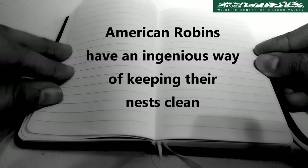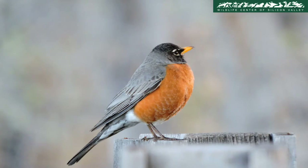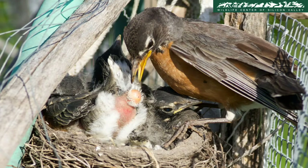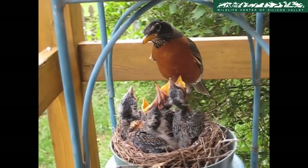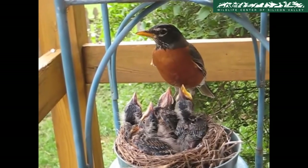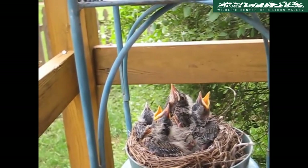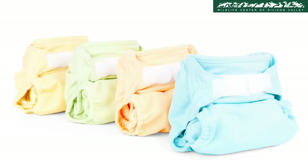American Robins have an ingenious way of keeping their nests clean. Feeding a handful of nestlings and keeping the nest clean at the same time can be a challenge. Luckily, the nestlings produce a fecal sac, which is like a white diaper with poop inside it after every feeding. The mother robin then collects the sac and drops it far from the nest — think of it as disposable diapers.